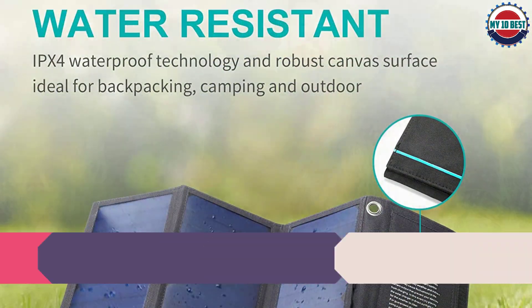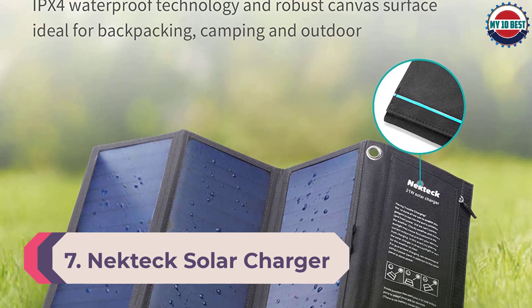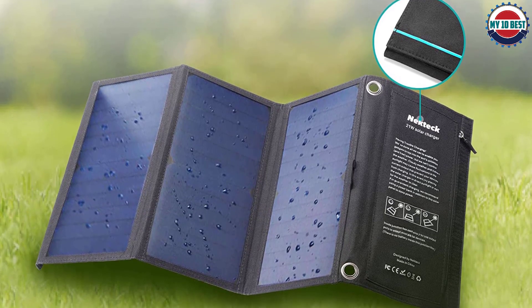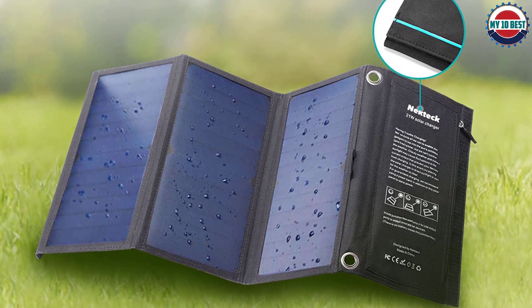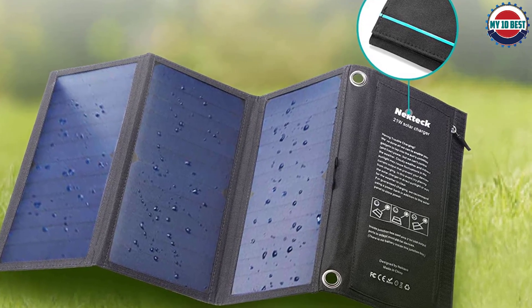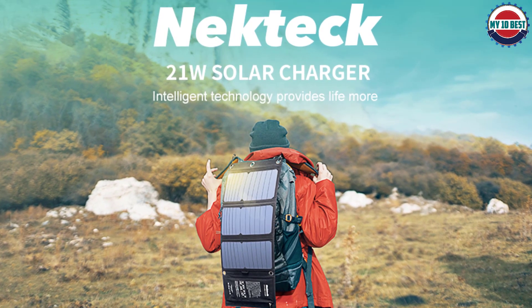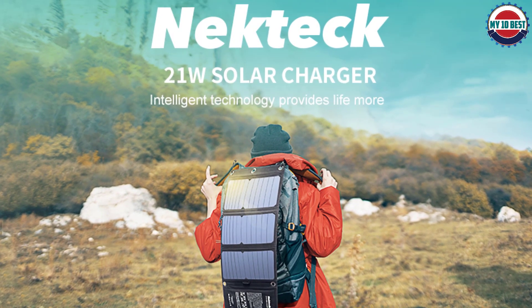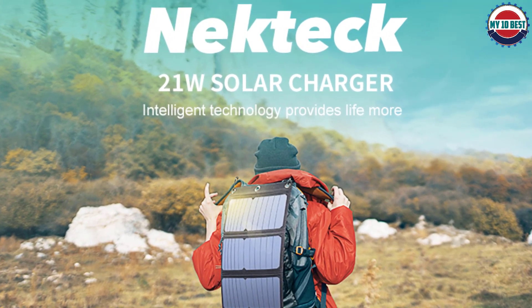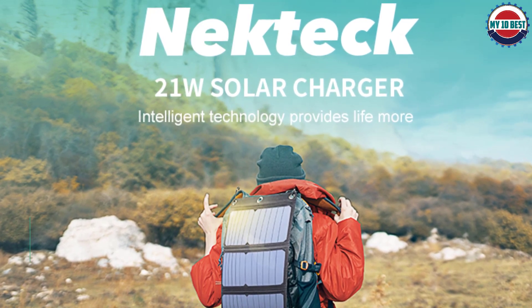Number 7: Necktech Solar Charger. Necktech is offering a high-capacity solar charger in the budget range of a portable solar charger. The Necktech solar charger is equipped with three solar panels that are up to 24% efficient — SunPower MAXEON-powered solar panels prepared to provide enough charge to support multiple charging instances at once.